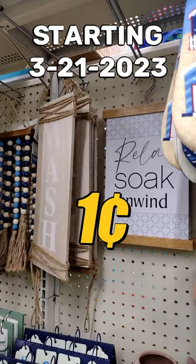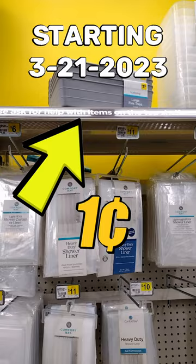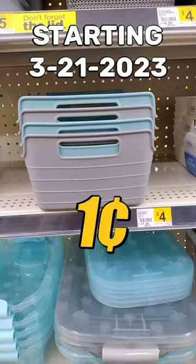Look for those red dots. To verify you can get the one penny price, scan the item with your Dollar General app under the list feature. If it shows zero dollars or one penny, take it to the register and you'll pay one penny for that item.